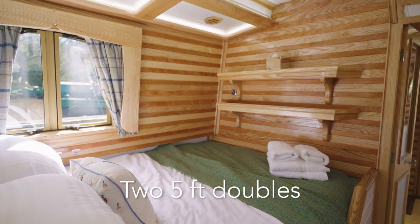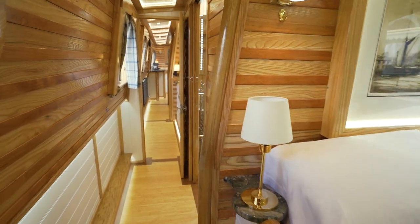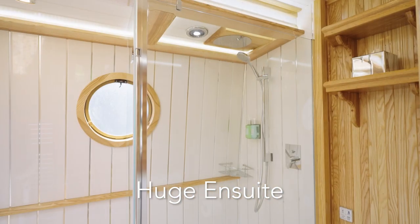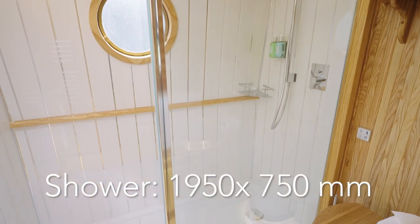Boasting two whopping five-foot double beds permanently made up and a bathroom each. You enter the bathroom for the master suite, which has a whopping shower tray — the largest amongst all our 20 boats. It is really big.